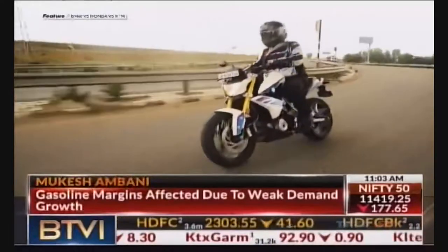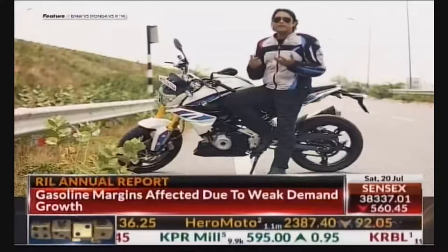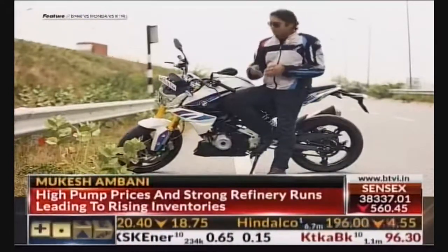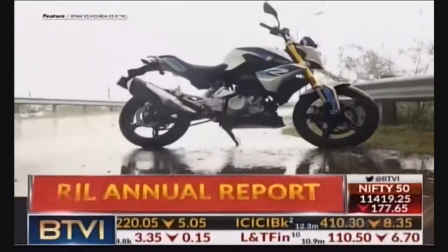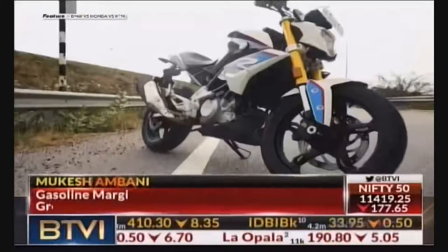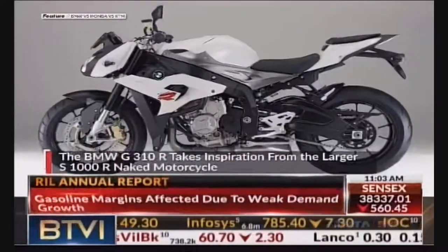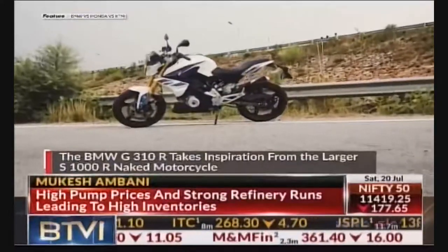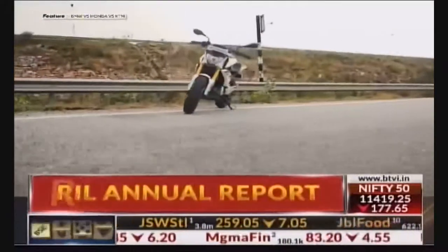Now the problem with millennials is that they get carried away very easily. They look at specs and features and they feel it is the best in the business. But what I have with me is the BMW G310R. It resembles the S1000R, which is a great statement by itself. The design is simple but it's muscular — now that is how a naked bike should be.